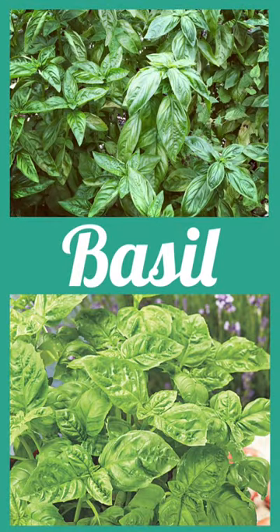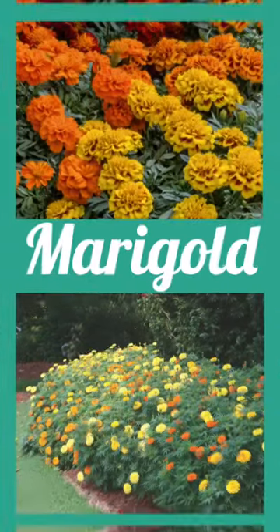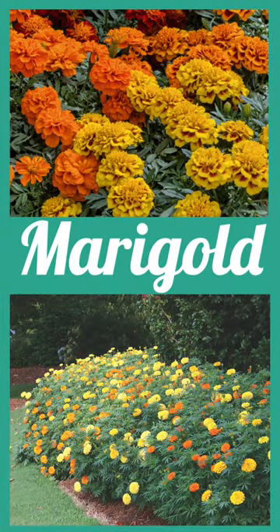Basil helps to repel pests and enhances their flavor. Marigold repels nematodes and attracts beneficial insects like ladybugs and lacewings.